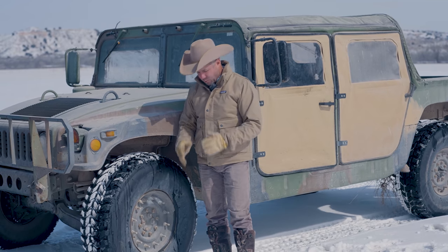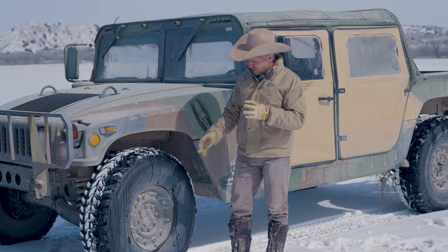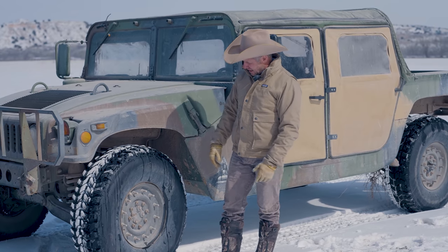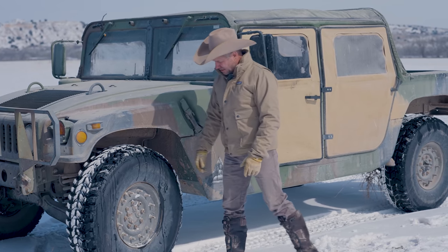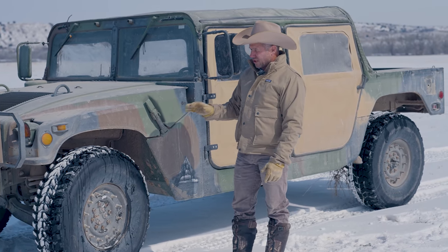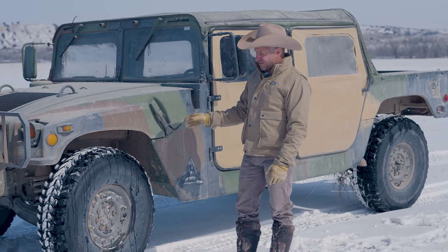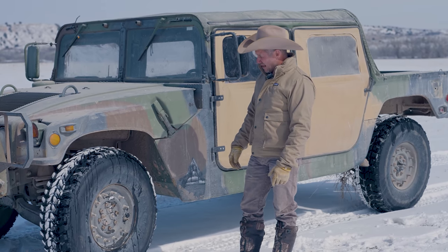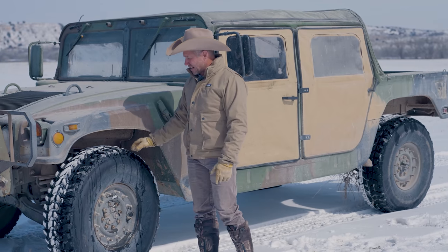These wheels are split rims, so to change the tire you just undo the wheels — however long it takes you to undo those bolts is how long it takes. It's pretty simple to change. We don't ever carry a spare on these things because, truthfully, we rarely ever pop a tire. These are really some pretty good tires.